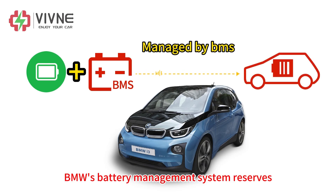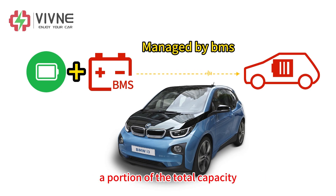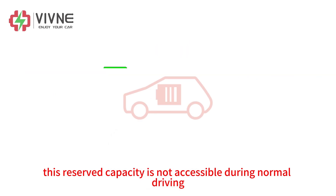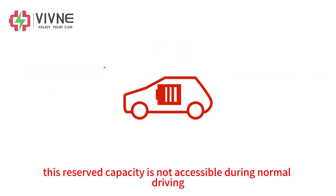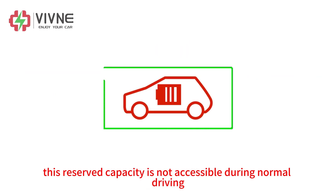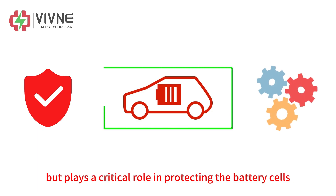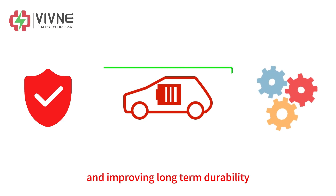BMW's battery management system reserves a portion of the total capacity — typically around 10% to 20% — as a buffer. This reserved capacity is not accessible during normal driving, but plays a critical role in protecting the battery cells and improving long-term durability.